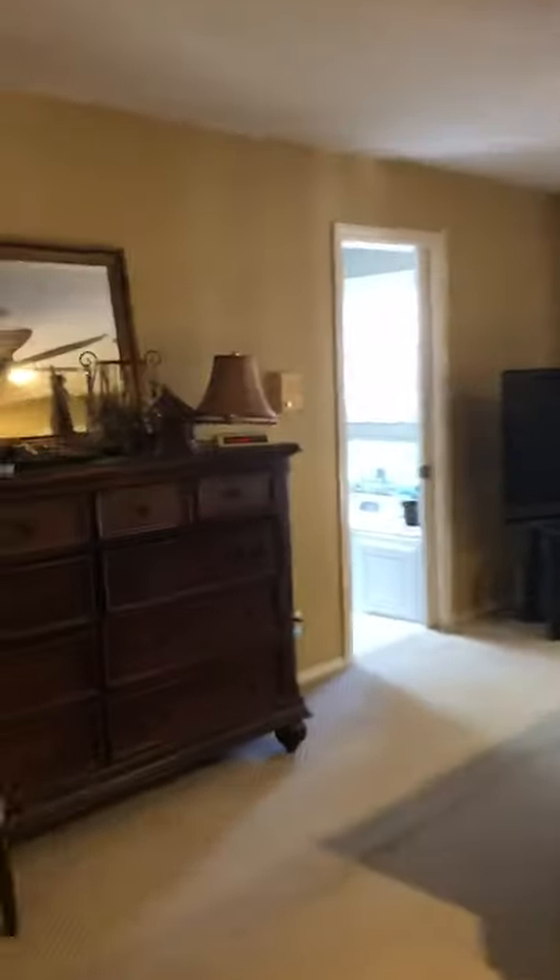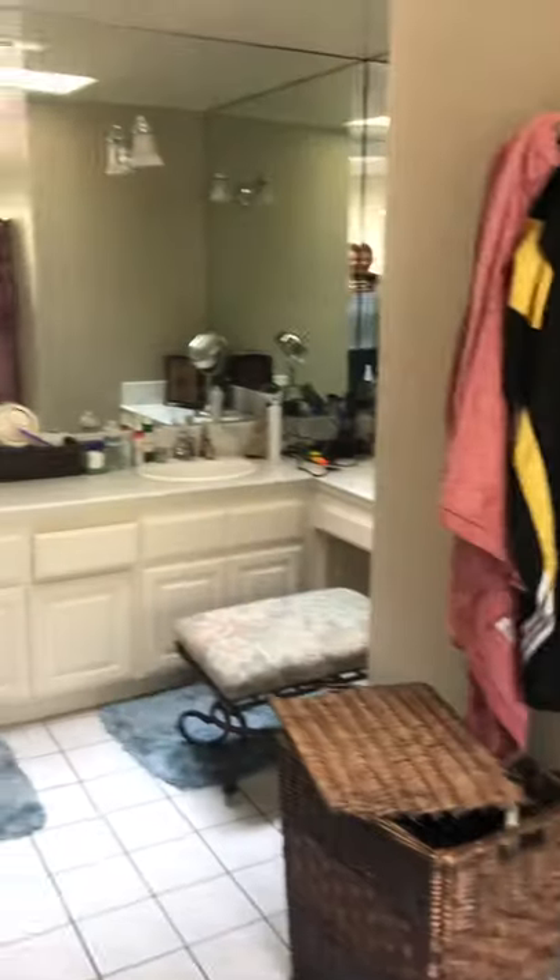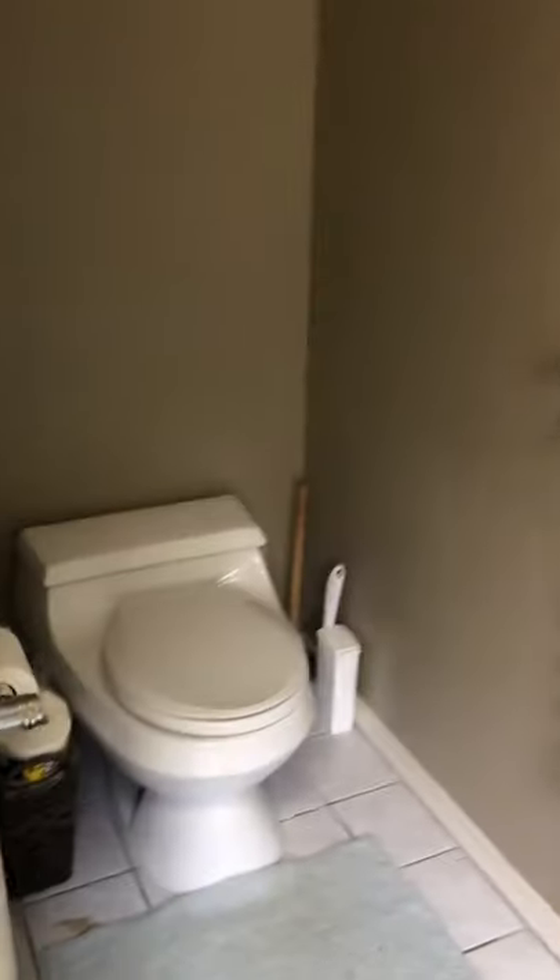So this is pretty cool up here. And this is the master. You've got a good size closet, obviously a little tight for them. And here's the master bath. No compartmentalized toilet — I want to fix that.